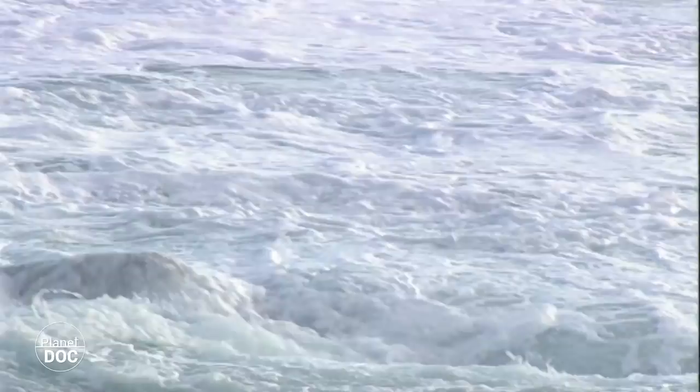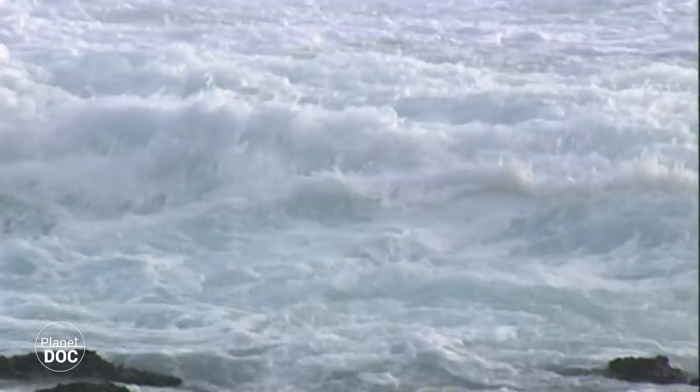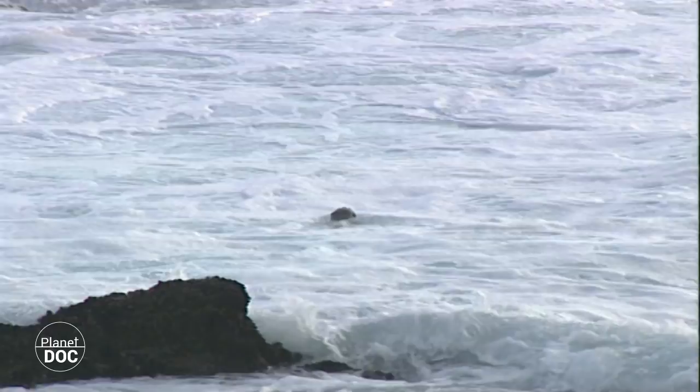A knotter from the Cape looks for crustaceans in the shoals of the Tsitsikama National Park, one of the natural spaces protected inside the Cape Floral region.